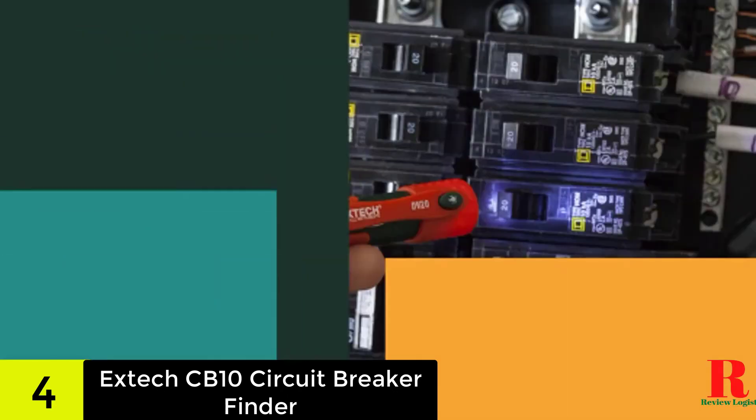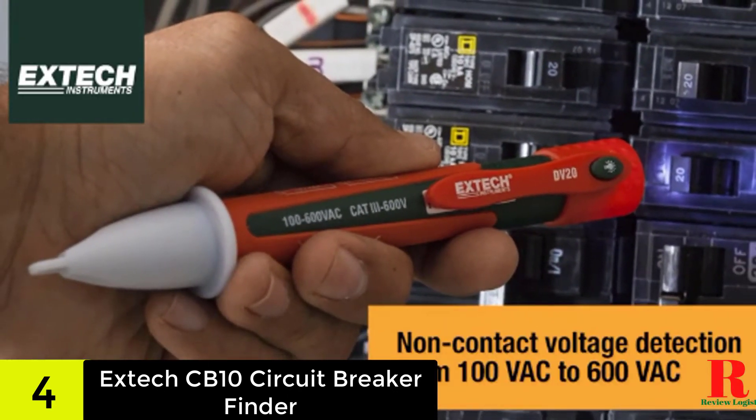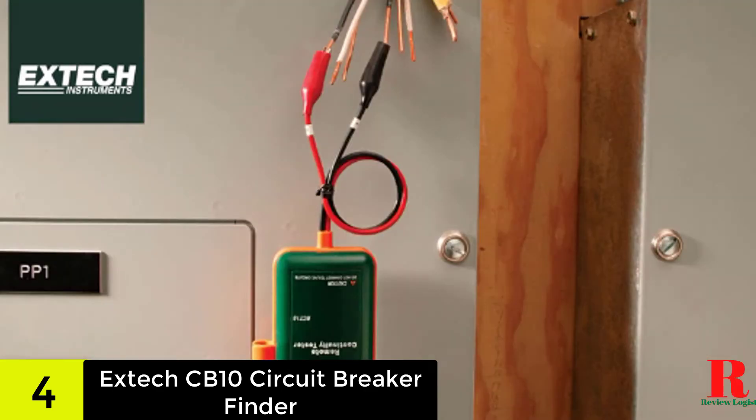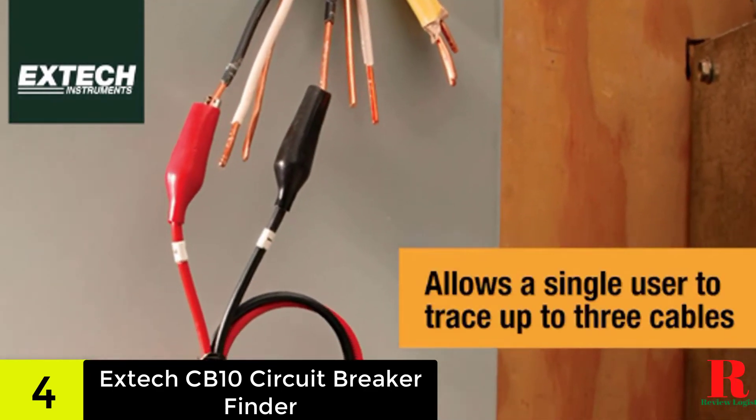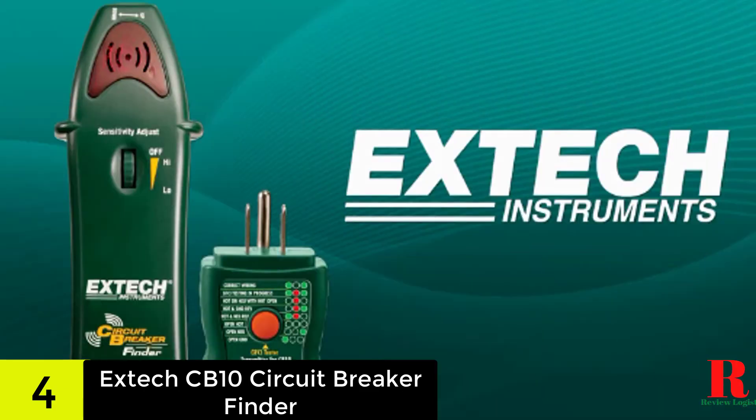It makes me work twice as fast compared to other electrical circuit finder brands. One more thing I loved about this is that it has a loud tone, especially useful when I'm working in a construction environment. The combination of LED and audible tones for finding the right breaker makes me work faster, despite the noise of the work around me.